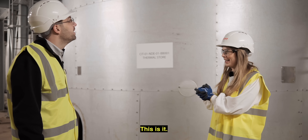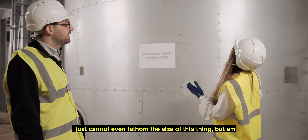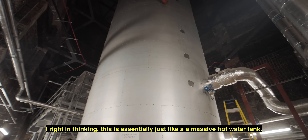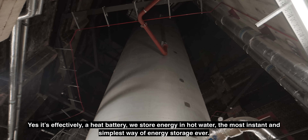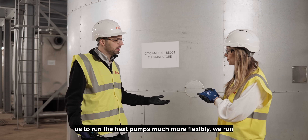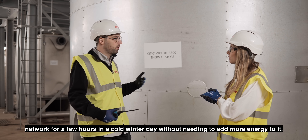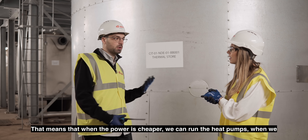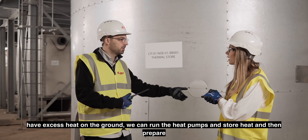So you mentioned there was a thermal store — this is it. It is absolutely mind-blowing; I just cannot fathom the size of this thing. But am I right in thinking this is essentially just a massive hot water tank? Yes, it's effectively a heat battery — we store energy in hot water, the most ancient and simplest way of energy storage ever. It's our most precious asset; it allows us to run the heat pumps much more flexibly, to manage heating demand more flexibly, and to operate the network for a few hours on a cold winter day without needing to add more energy. That means when power is cheaper we can run the heat pumps, and when we have excess heat in the ground we can store heat and prepare for the day ahead.